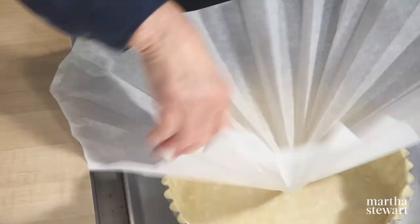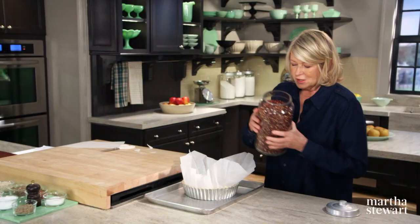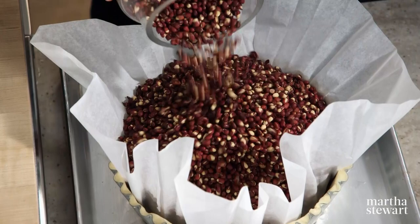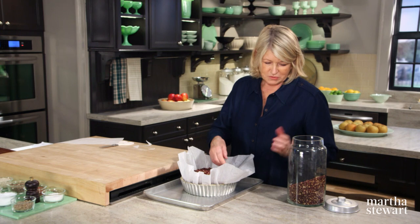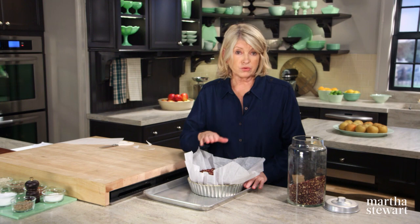Now we're going to blind bake our beautiful crust. If you do not line it with paper and weights, the crust will sometimes collapse. These are beans that I've used for years and years — the same beans. They just bake and cool, get placed back in the storage jar. You can buy pie weights if you like, but just use a pound or two of beans. So this goes right into a preheated oven at 375 degrees and bake until the crust is golden, about 30 minutes. Then you lift the parchment out and bake until the crust is a light golden brown — that takes about 10 minutes more.